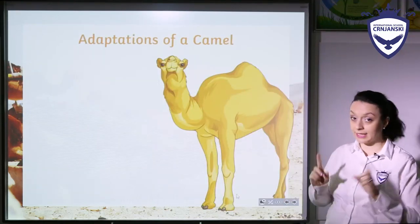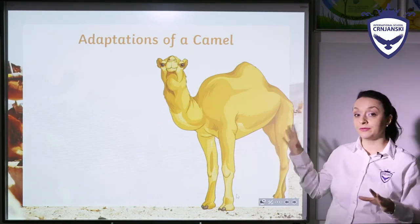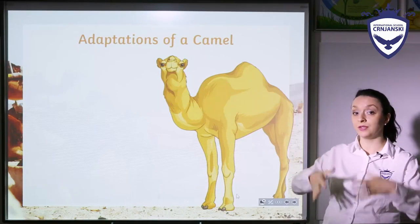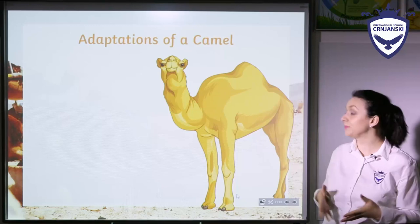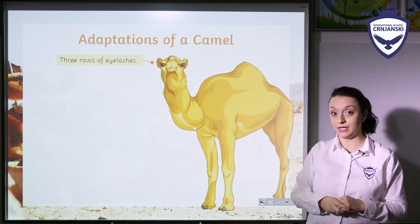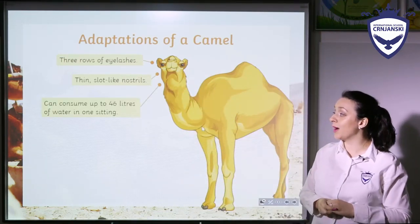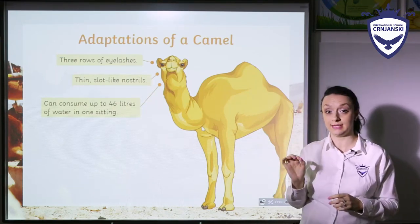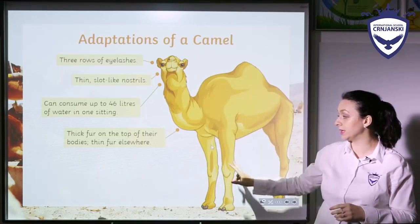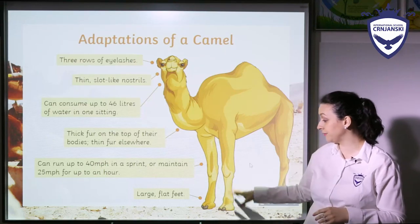So let's now check how these adaptations developed for different kinds of animals in different environments. First, we have a camel as an example — and you know, camel lives in a desert. The camel has three rows of eyelashes, thin slot-like nostrils, and it can consume up to 46 liters of water in one sitting. It has thick fur on the top of their bodies and thin fur elsewhere. It can run very, very fast. It has large flat feet.